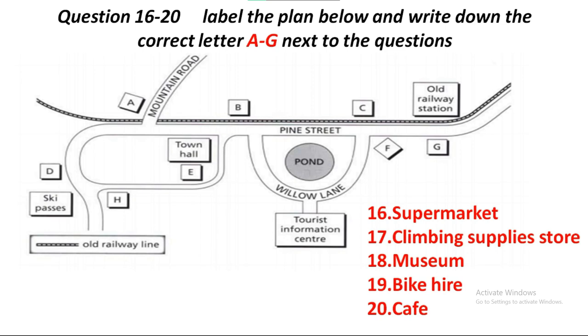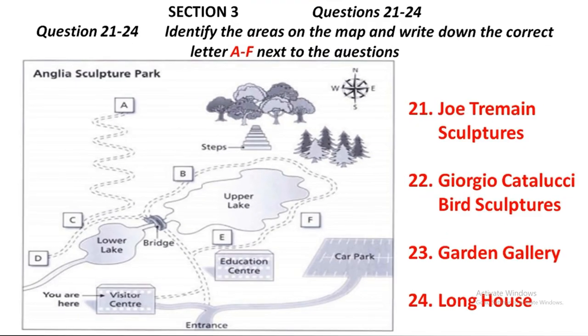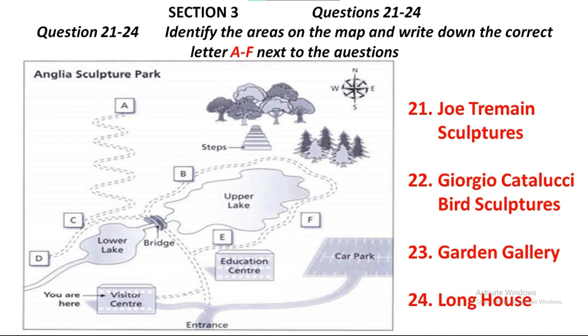That is the end of Section 2. You now have half a minute to check your answers. Now turn to Section 3.